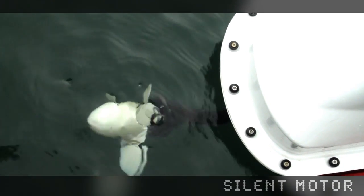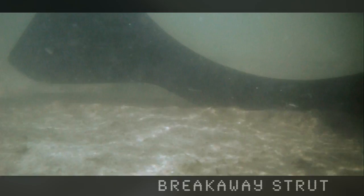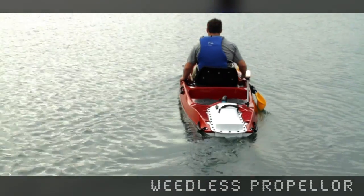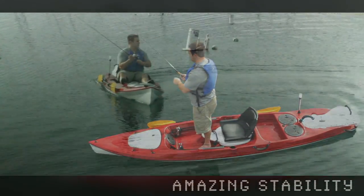Anglers trust the dead silent propulsion system with its breakaway pop-up strut and weedless propeller to get them through the tough spots without scaring the fish away. The K1's amazing stability makes it easy to stand in and cast from.